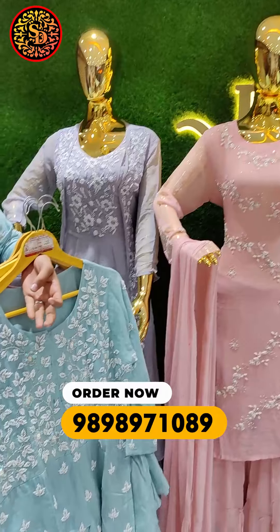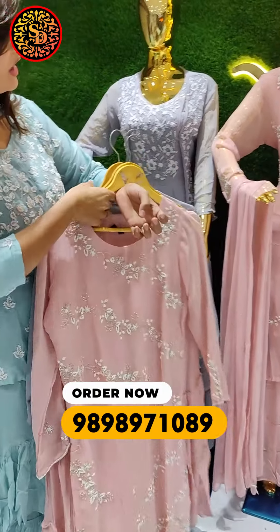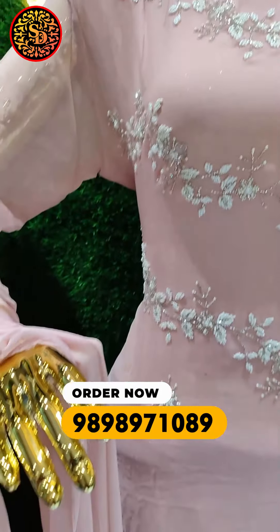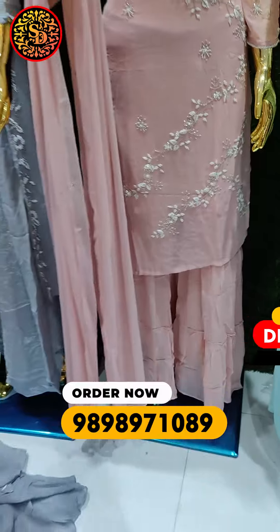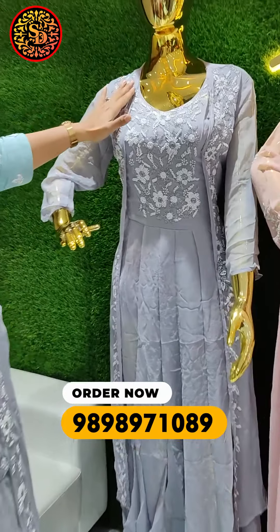You can see here that there are a few colors available. It's a very nice color combination. This looks like hand cut and you can see it's so nice. There is COD available. There is a contact number on the screen — you can contact for all the details.